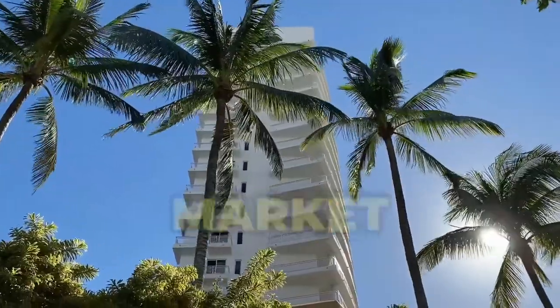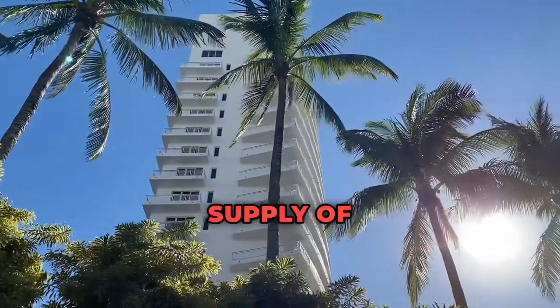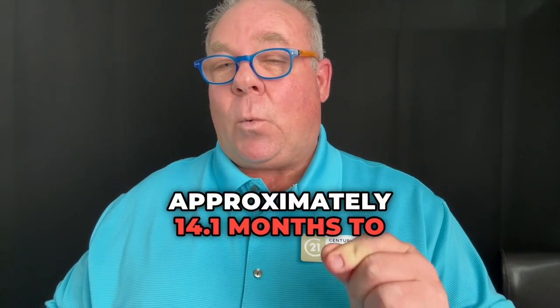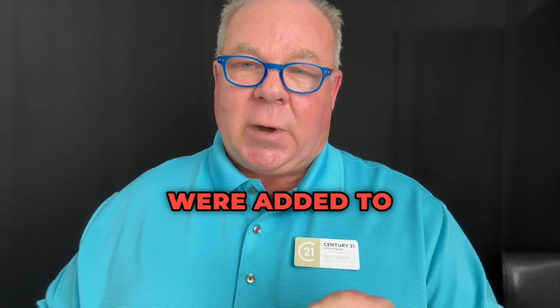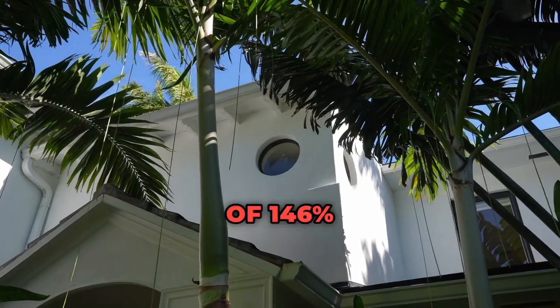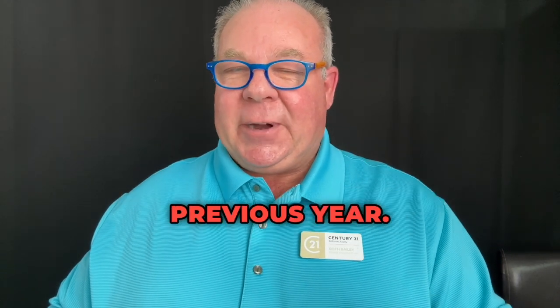The condo real estate market is currently showing a noticeable increase in inventory, with a month's supply of inventory at 14.1. This means it would take approximately 14.1 months to sell all the current listings if no new properties were added to the market. The 12-month change in months of inventory has seen a significant uptick of 146%, indicating a substantial increase in available properties compared to the previous year.